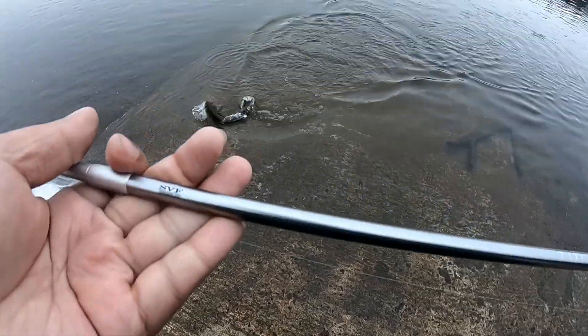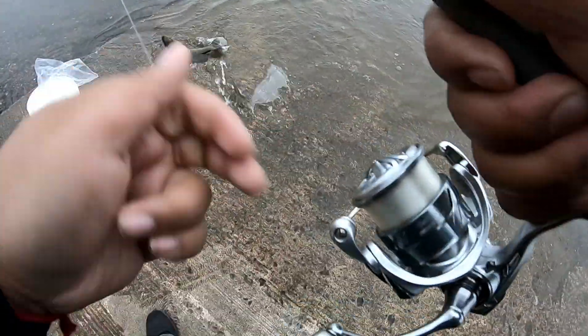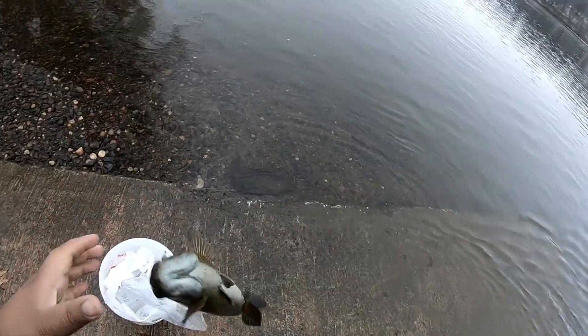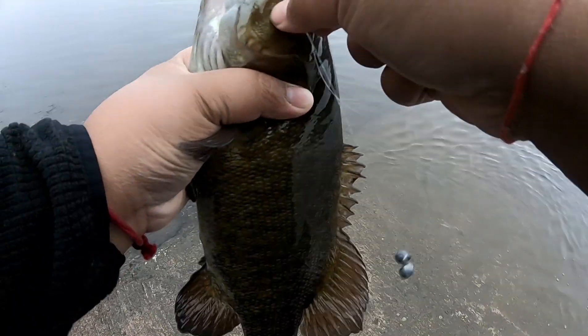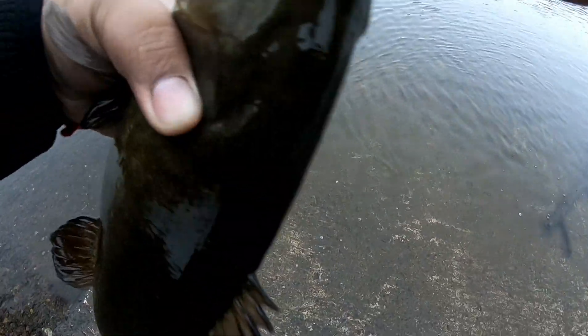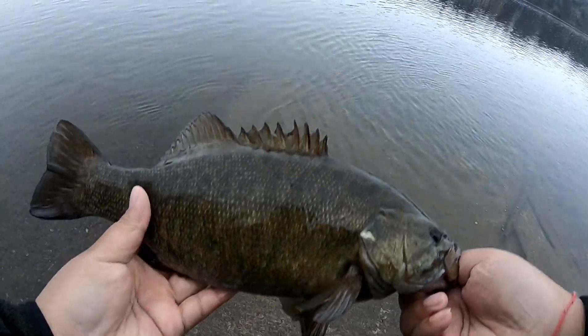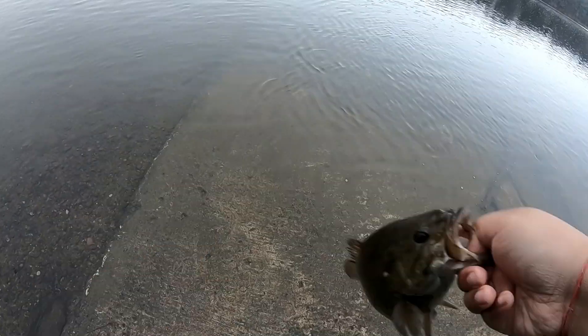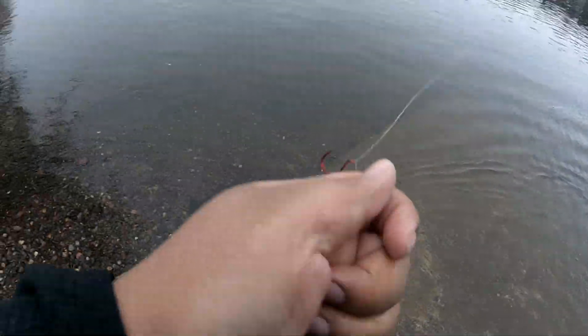Check it out guys, just like two or three minutes — I don't have much time today so I'm just gonna fish until my suckers are done. But that's the first fish today, smallmouth. Beautiful, beautiful fish.